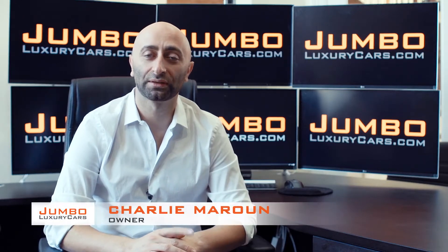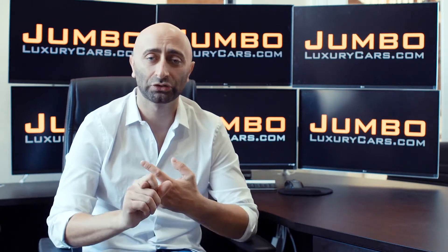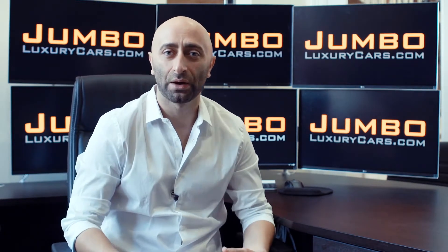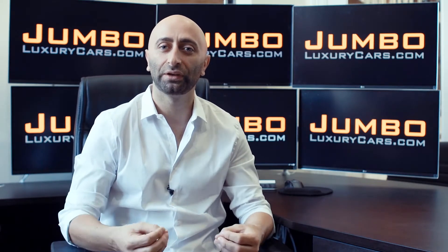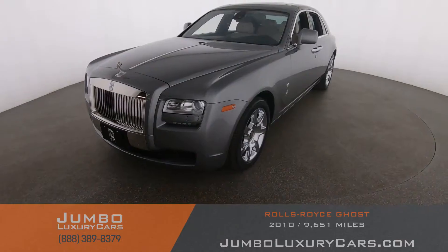Hi guys, this is Charlie, owner of Jumbo Luxury Cars. Thank you for clicking on this video. What you're about to see is a full unbiased transparent walk-around of any wear and tear on this vehicle. We're going to show you dents, scratches, tire tread, and any dashboard lights. We do this to show transparency — video is more important than pictures. That's why we're a pioneer in our industry, providing a fully unbiased walk-around video so you can see the car from your own couch.